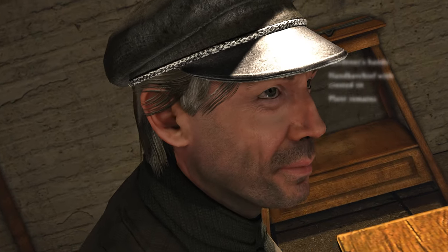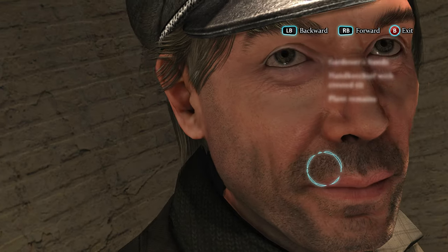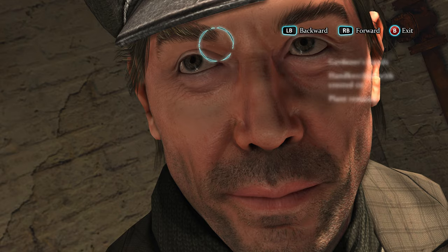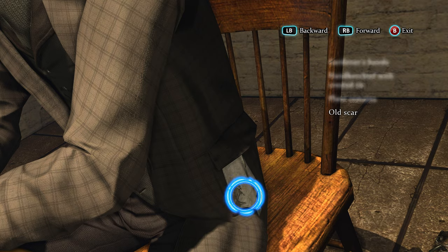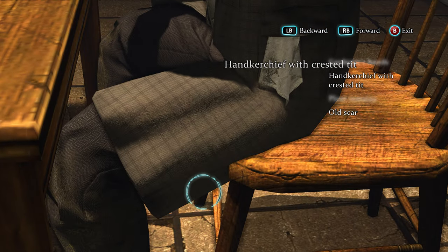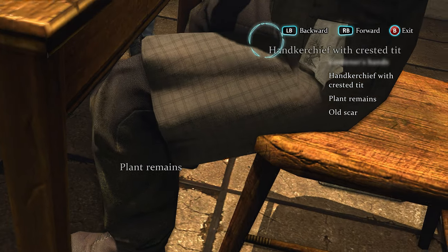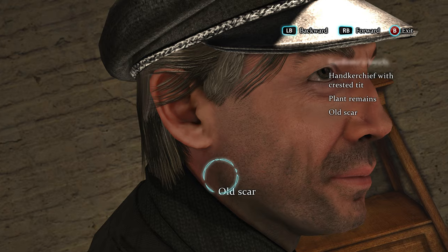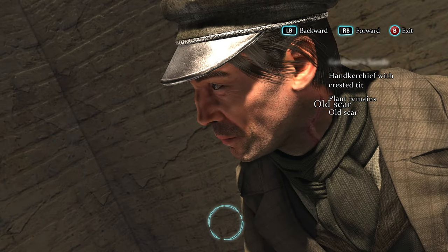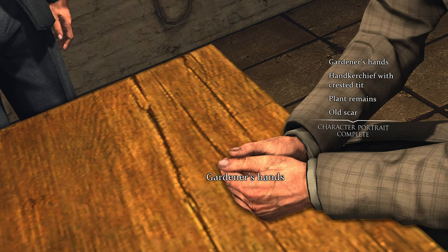I'll just get everything here first and check out your boots. You're wearing a hat - does that mean anything? You seem like you have a nice beard, good sir. You have a scar on your neck - old scar. Wait, wasn't there something about initials - the same one as the thingy? Plant remains - so he was taking care of the garden, I'll assume. Was the wife cheating on the husband and you're the one she cheated with? Gardener's hands - that's all for now.